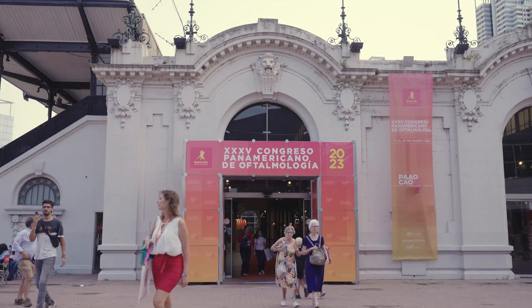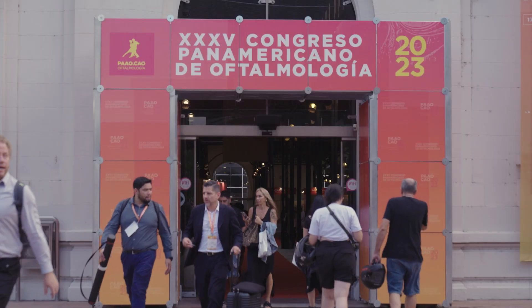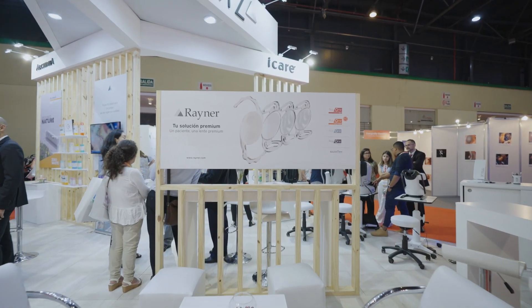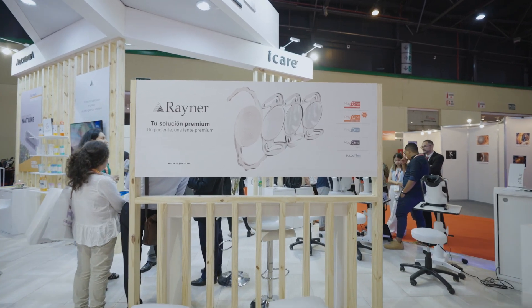We're here at the PAAO. This show hasn't happened for a number of years, but a lot of people are excited to be re-engaged with the market. What are you excited to be here for at the PAAO? It's just wonderful to be here. The last one in Cancun was five years ago, and this has been rescheduled multiple times. It's exciting — the number of doctors we've had, seeing a lot of familiar faces, but also making some great new relationships.